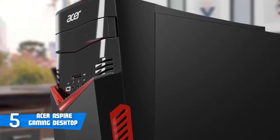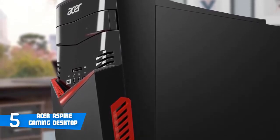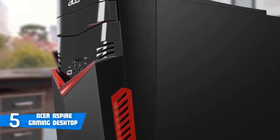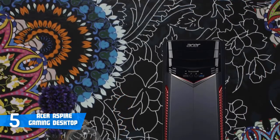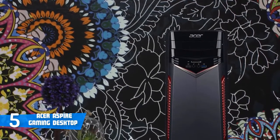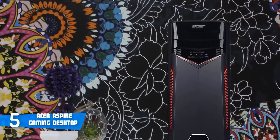On the back there are six USB ports — four USB 2.0 ports and two USB 3.1 — an Ethernet jack, DVI, DisplayPort and HDMI outputs, and a mic in, line in and speaker jacks. So as you can see, you'll be well equipped with everything you need.